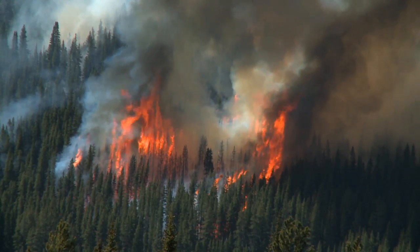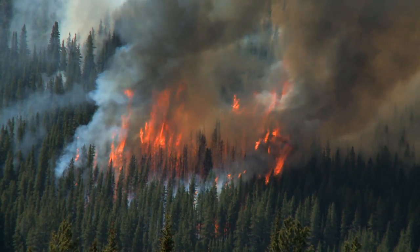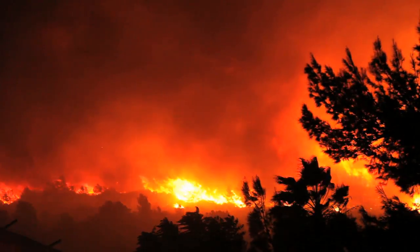One of the research projects we're currently working on deals with the urban wildland fire interface. Each year thousands of homes are destroyed in wildland fires across the United States. The project deals with a way that we can protect those houses and save millions or even billions of dollars in damages from fire.